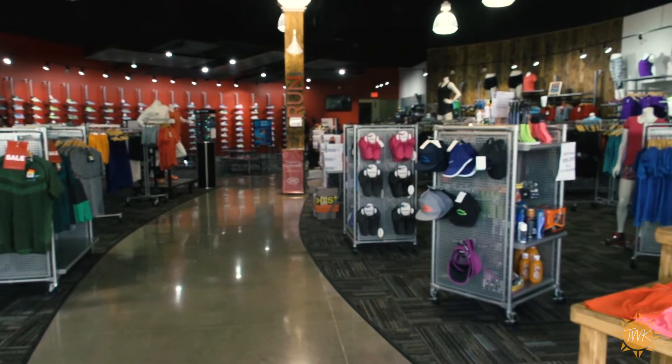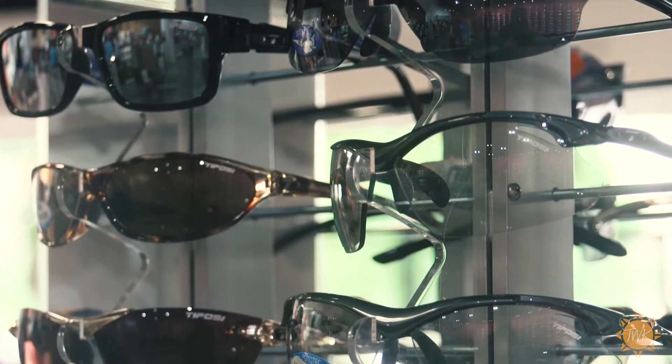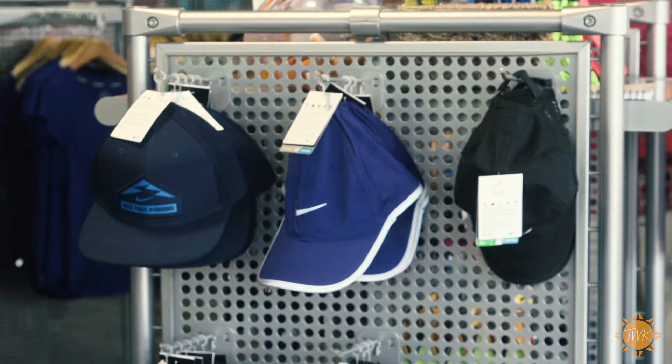Run On stores have been around for many, many years. They are a huge running presence in the metro Dallas area. It's a store where you can find everything for the runner, for their complete experience. It's your neighborhood running store.